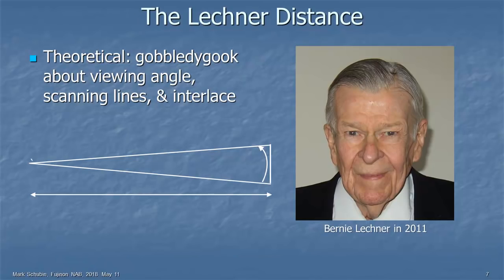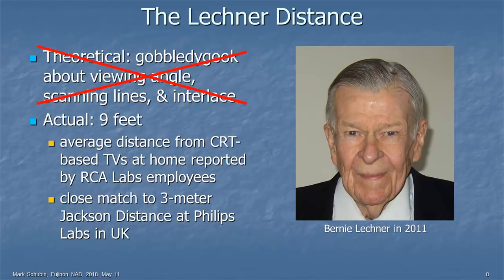It's called the Lechner Distance. There's theoretical gobbledygook on the web about how it's based on viewing angles, scanning lines, and interlace — but that's all garbage. The Lechner Distance is 9 feet, period. It was based on a survey Bernie Lechner did at RCA Labs, asking employees how far they sat from their TVs, and the average was 9 feet. That's a pretty close match to what Richard Jackson got at Philips Labs in Red Hill, England — a three-meter distance.